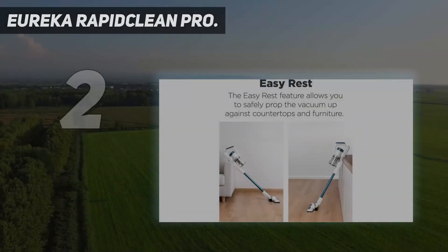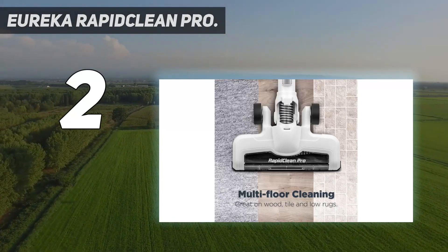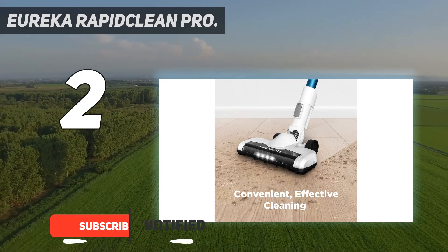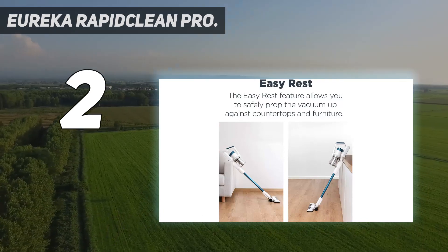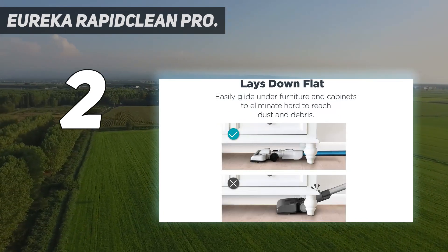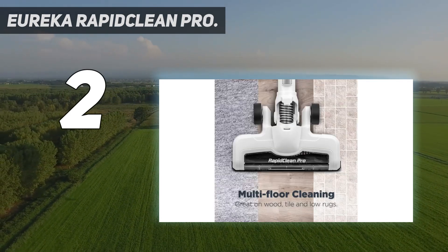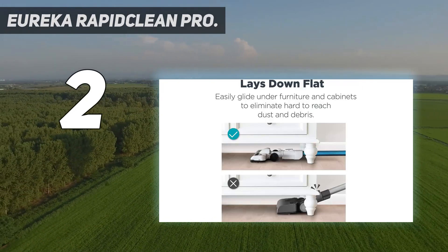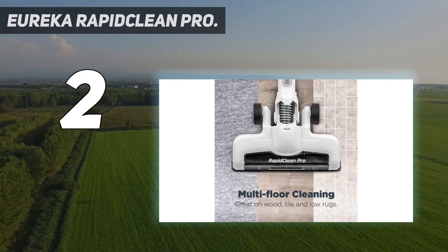Number 2 on my list: the Eureka RapidClean Pro. The Eureka RapidClean is a cordless vacuum cleaner that combines power and flexibility to offer effective and convenient cleaning solutions. Its compact and lightweight design enables easy maneuvering and portability, making it effortless for users to clean a wide range of surfaces in their homes. It has good suction power, effectively capturing dirt, dust, and debris from most messes, carpets, hardwood floors, and upholstery. The Eureka RapidClean is an effective stick vacuum, but it isn't quite as exceptional at cleaning as the top-tier models in our roundup.